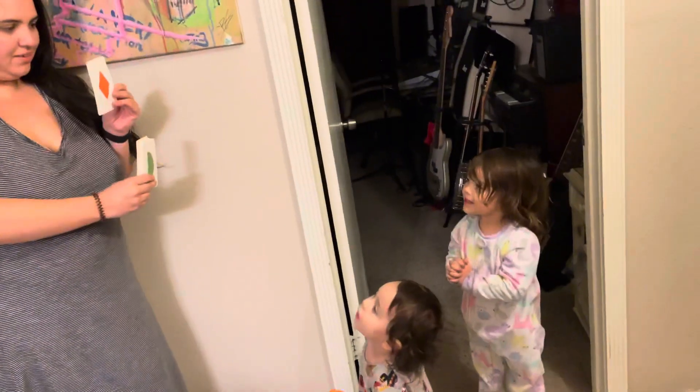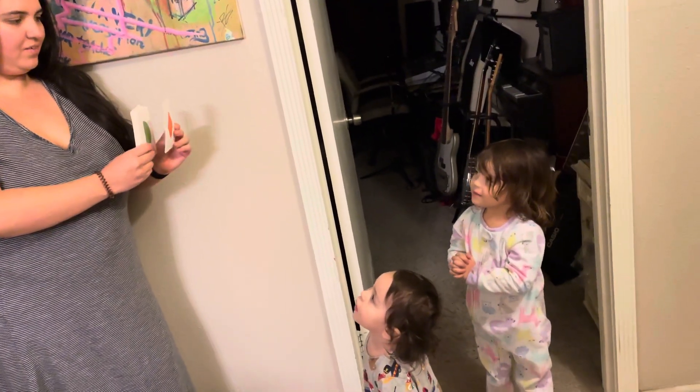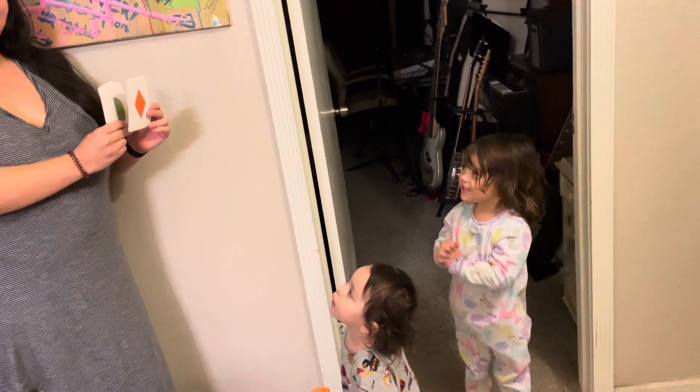What's this? Diamond. What color? Orange. Good job.